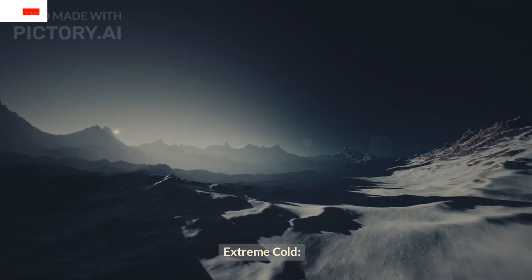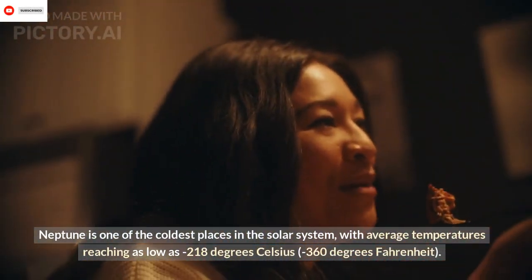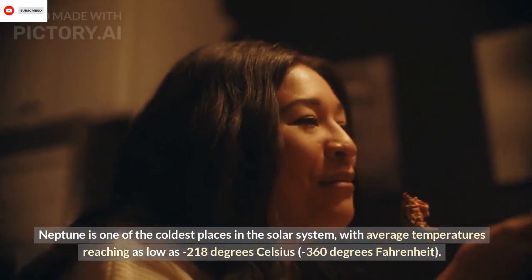Extreme Cold: Neptune is one of the coldest places in the solar system, with average temperatures reaching as low as -218 degrees Celsius, or -360 degrees Fahrenheit.